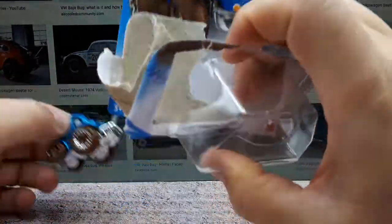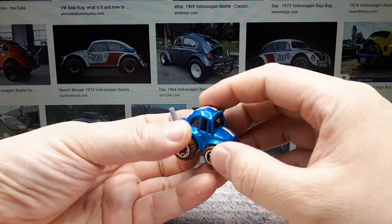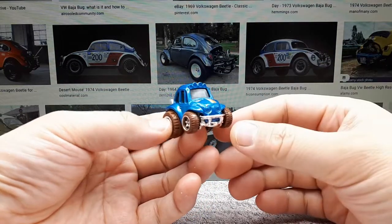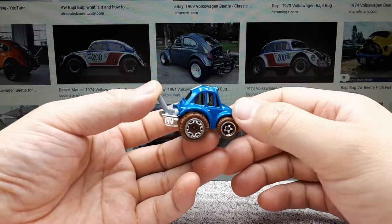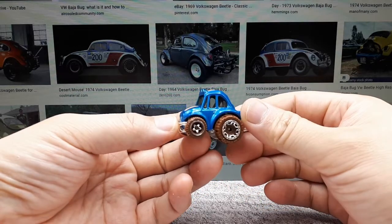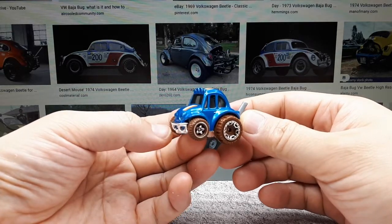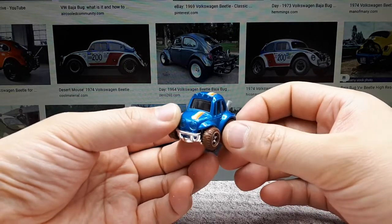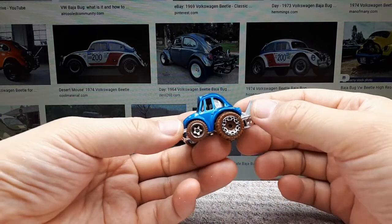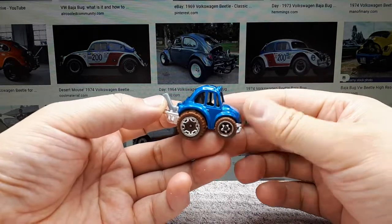Baja Bugs are believed to have originated in Southern California in the late 1960s. They were basically cheaper conversions of people's Volkswagens, instead of buying a dedicated dune buggy like the Meyers Manx, which is probably the most popular dune buggy. The first Baja Bug is credited to Gary Emery in 1968, built in the workshop at Iverson Volkswagen dealership in Newport Beach, California. The first one to go racing is credited to Dave Diehl, a California cartoonist, in the Mexican 1000 of 1968 in Baja California.